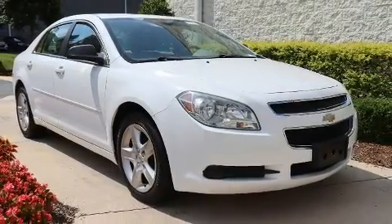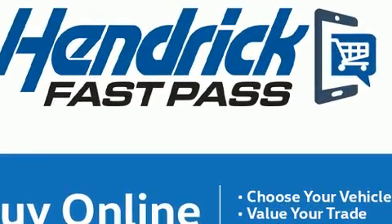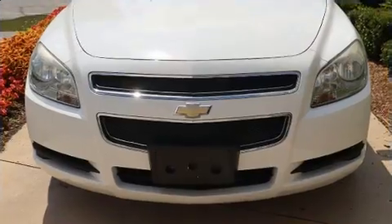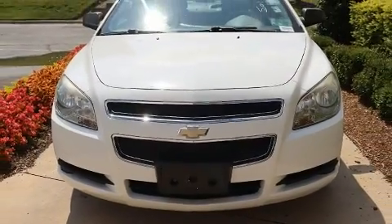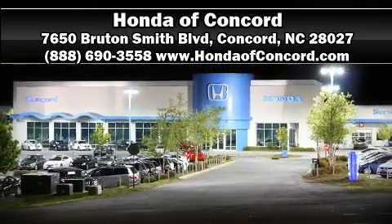Various mechanical systems are monitored by electronic stability control, keeping you on your intended path. A Carfax history report indicates just one previous owner. Please don't hesitate to give us a call.